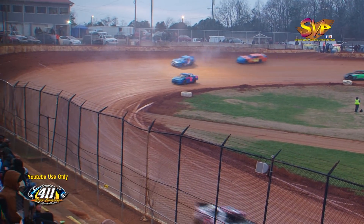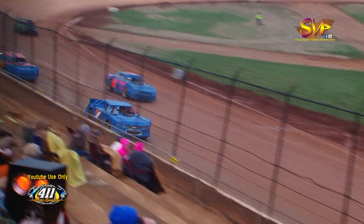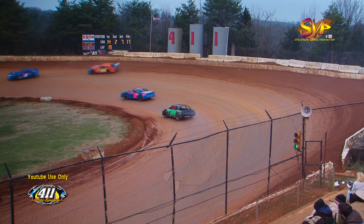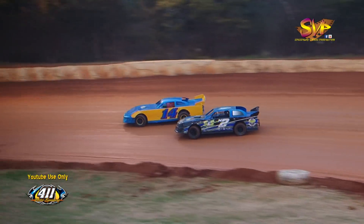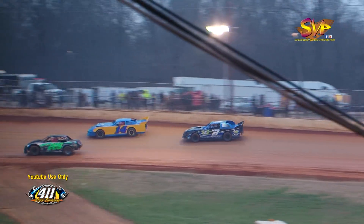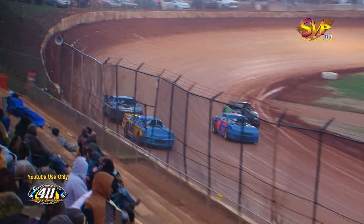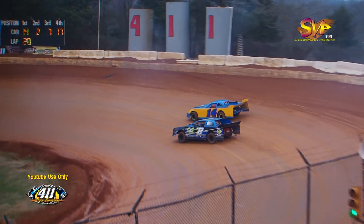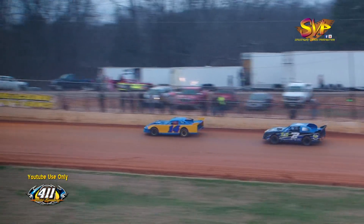As we close in on the five-lap-to-go mark, sportsman late models, if you're not in staging, gentlemen, need you to be there. This could be one final shot for Shannon Emery as he looks to the bottom down into turn number one for the lead down the back straightaway. Coming up on some lap cars — this could be a break for Shannon Emery if things work out right around the 286 of Hickman and the Coggins machine. Hall and McLemore beating and banging down the back straightaway right in front of the battle for the lead.